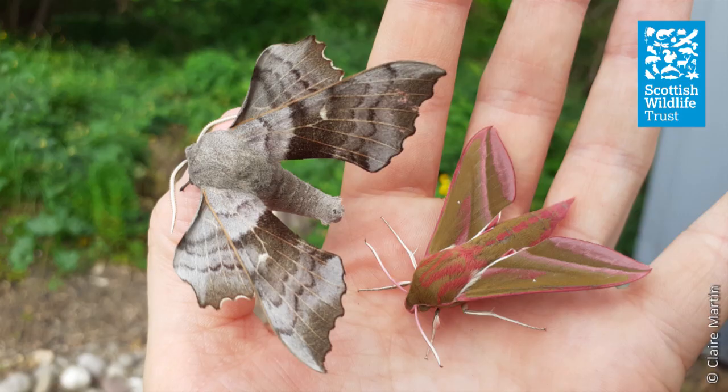I really hope you've enjoyed taking a closer look at butterflies and moths. I hope you'll agree that they really are fascinating and beautiful creatures.